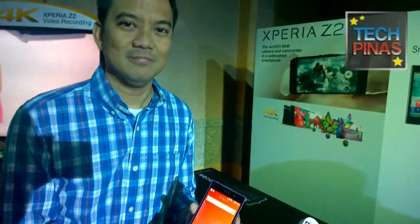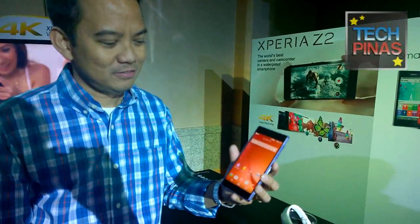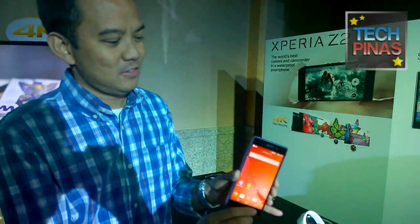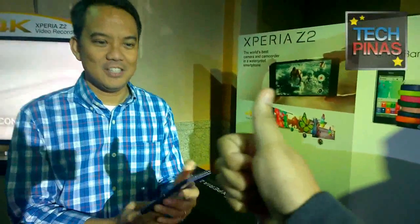The Sony Xperia Z2 is priced at ₱33,890 and is available in three colors: black, white, and purple. This is the 2014 flagship smartphone of Sony — watch out for it!